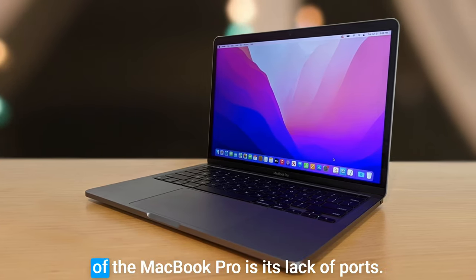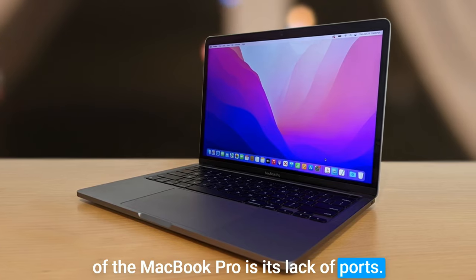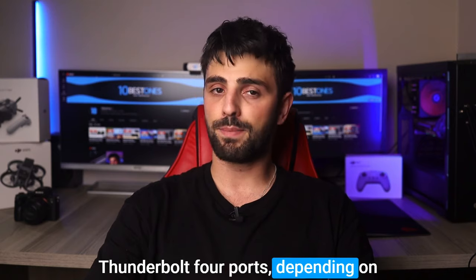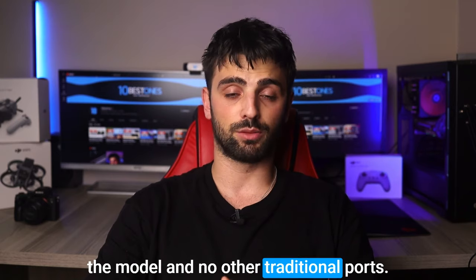However, one potential disadvantage of the MacBook Pro is its lack of ports. This laptop only has two or three Thunderbolt 4 ports, depending on the model, and no other traditional ports.